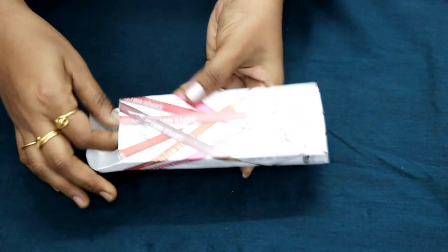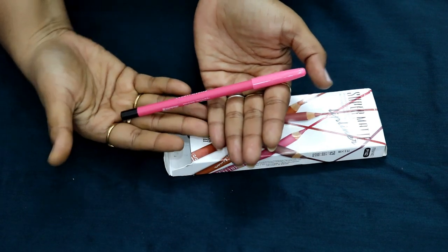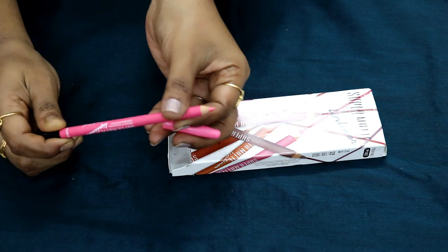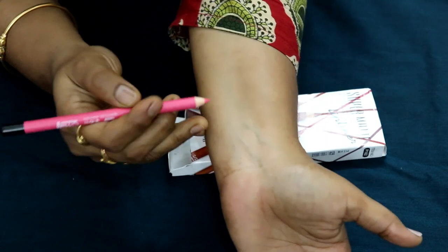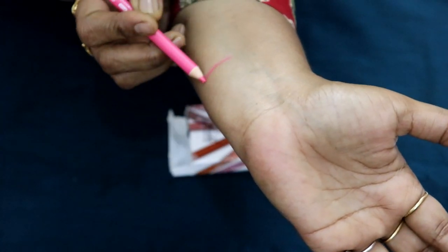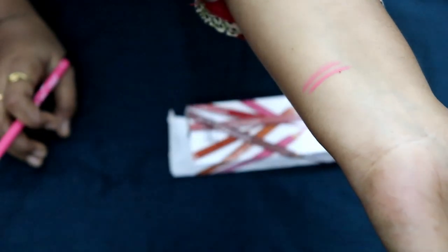So let's open it up. The pencils are cute. Each pencil has a cap. Here is the pencil — let's do a small swatch. It's very dark.